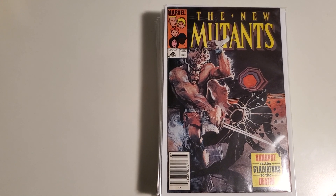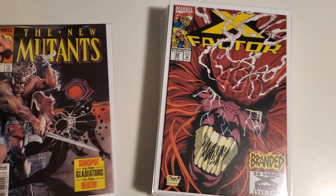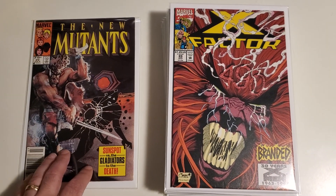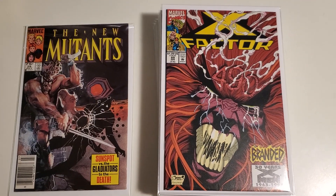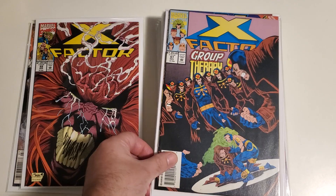This is the first appearance of Strong Guy. We've got some New Mutants, and speaking of Strong Guy, moving on to X-Factor, we got a couple of these guys closing in some gaps.